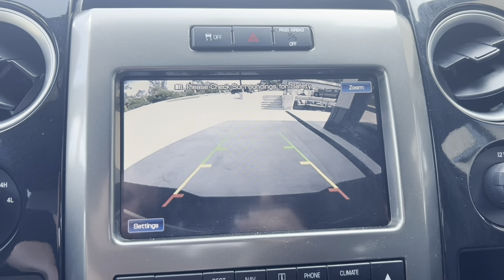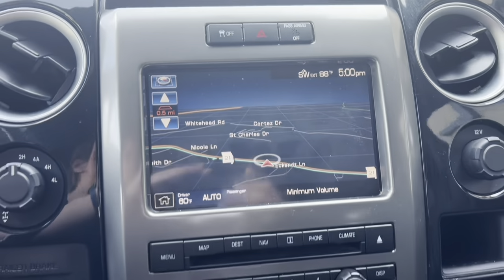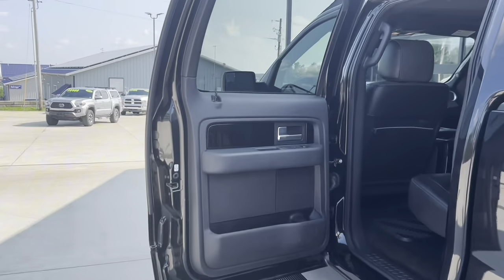There's the backup camera of course. And as we move down the dash, heater controls — it does have heated and cooled seats on this 2012.